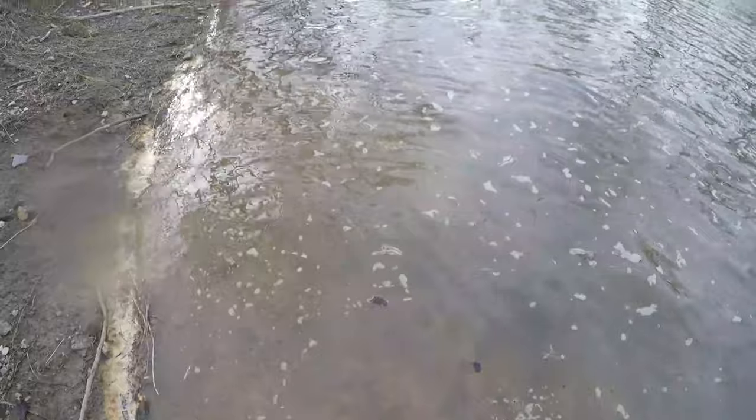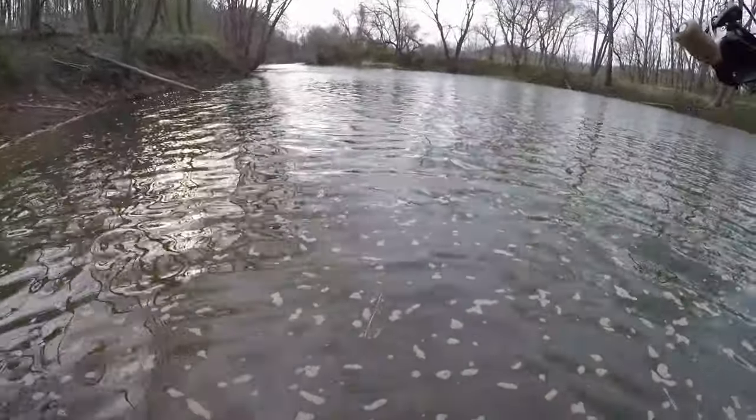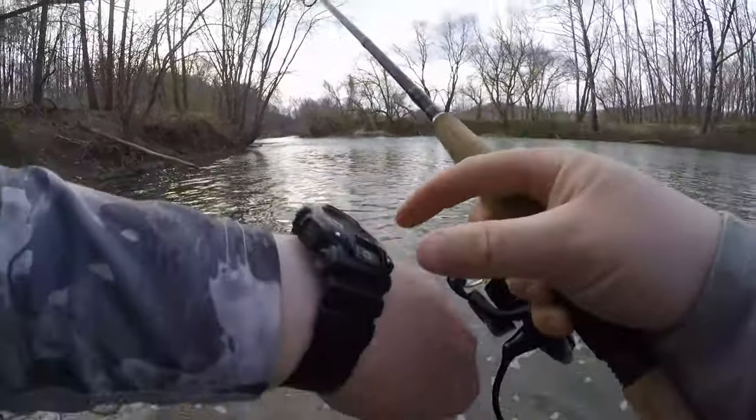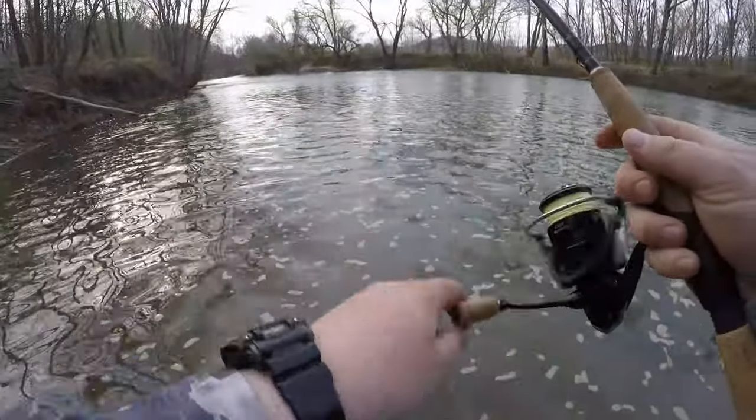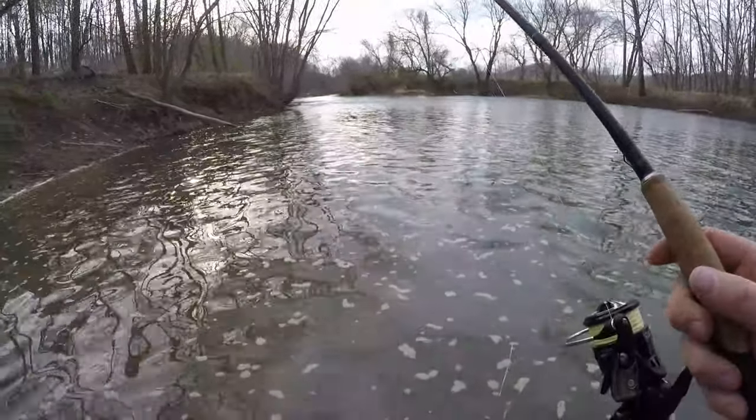There it goes. They're pretty active today, which is awesome. We'll give this spot another 15 or so minutes, then I've got one more spot I want to try before it gets dark out — another deep hole that there could be some fish stacked up on.